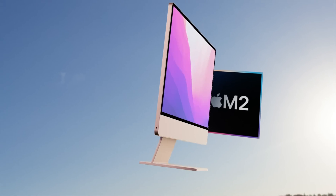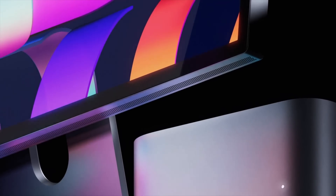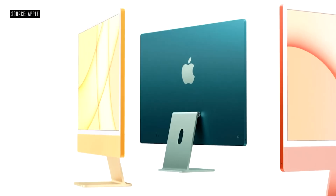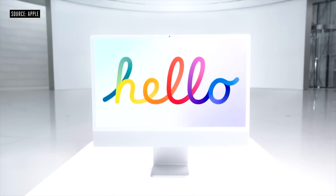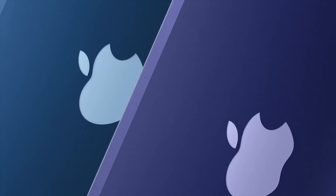Big news: we could be getting both the M2 and M2 Pro chipset in the iMac. According to Jeff Pu, the M2 Pro is expected to be ready for new devices by end of year. This makes sense because right now there's no desktop offering an M1 Pro — the Mac Studio uses M1 Max or M1 Ultra. The iMac 24-inch could offer M2 and M2 Pro, while the next Mac Studio gets M2 Max and M2 Ultra.